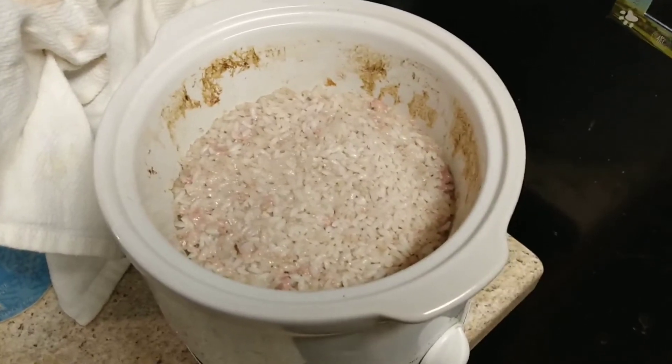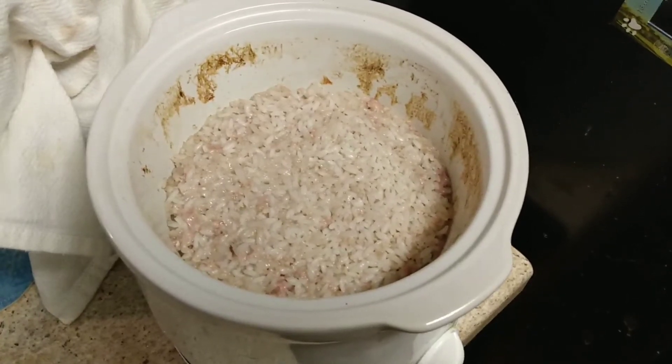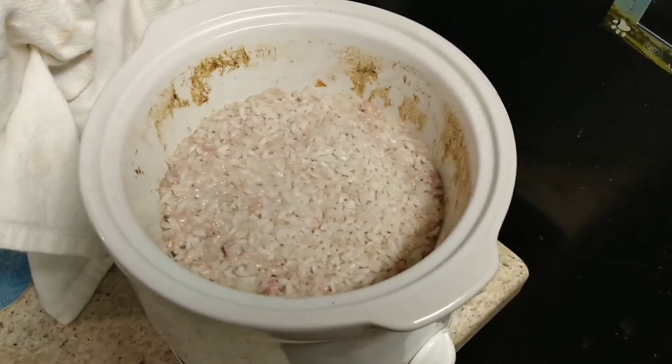That's how I stretch the things that I get so it lasts me longer. It may not look that appetizing but it really is — it's got some really good flavor. I'm probably going to throw some seasonings on it.